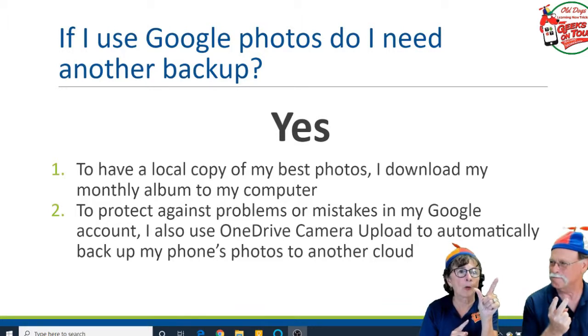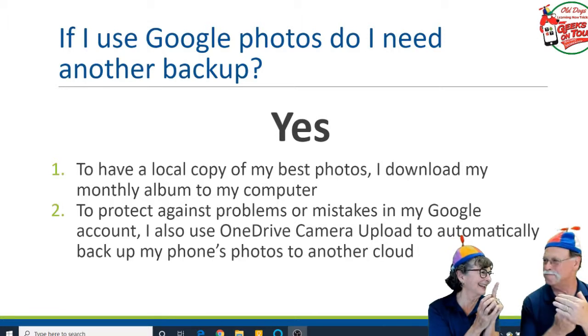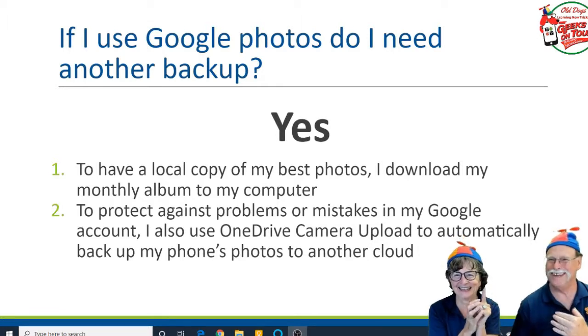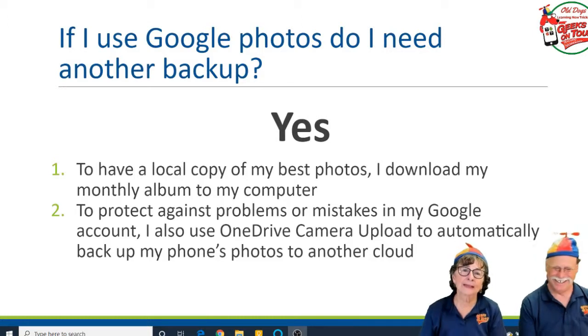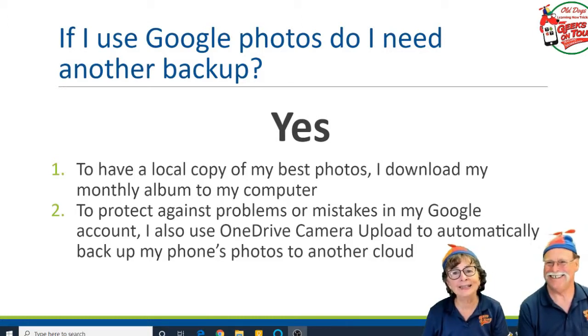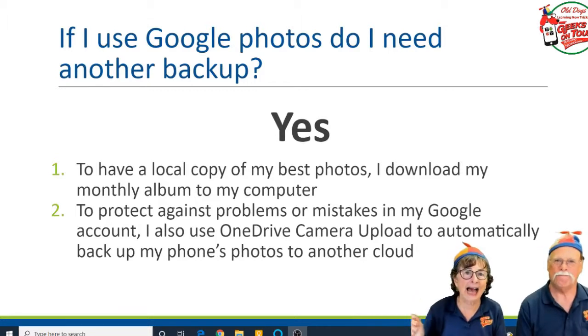If I now remove the photo from the phone — which you can do if you need to free up space — now how many copies do I have? Only one. That's not a backup. So what I do is use OneDrive camera upload, which is a second cloud copy.